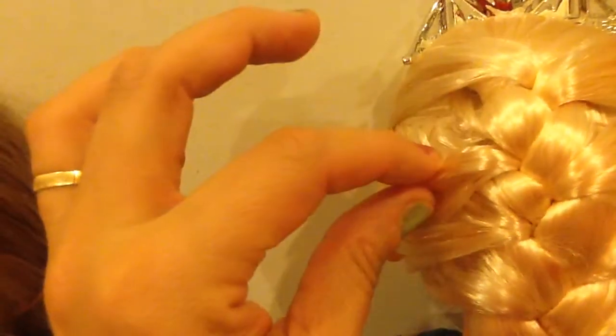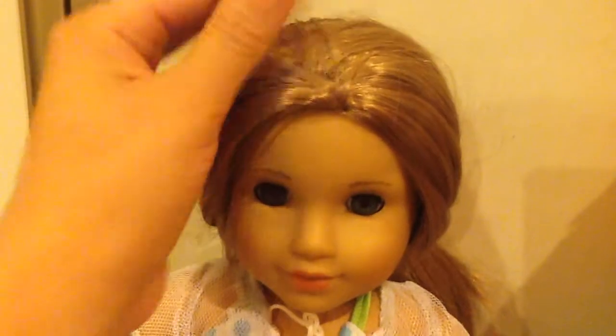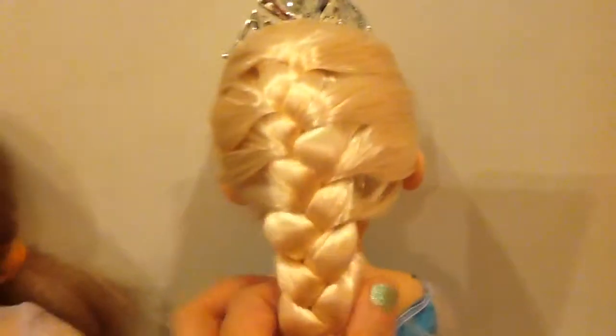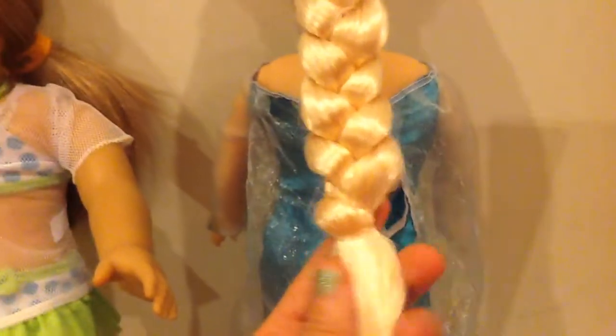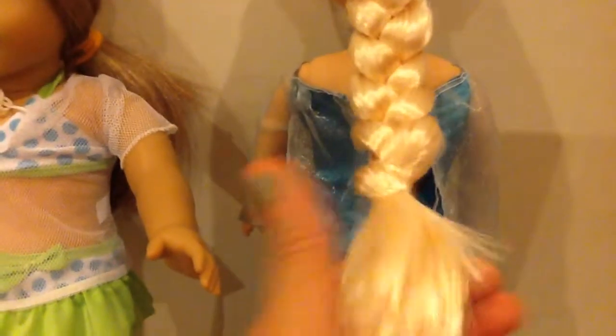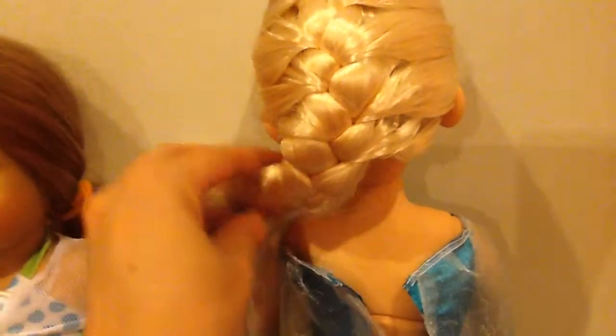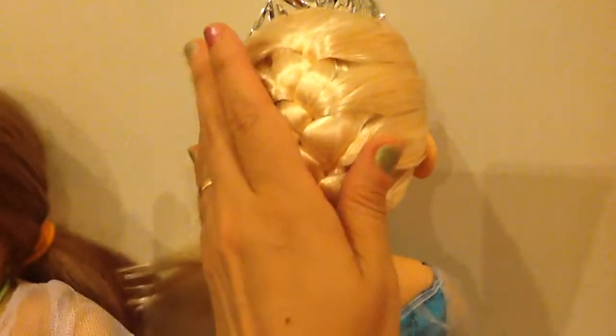They do charge you extra for earrings. Her hair, in comparison to the American Girl dolls' hair, is rooted — the lighting in here is not so great, but this is not a wig, which is what McKenna has. All American Girl dolls have wigs. So this is rooted hair, and it is a special type of hair. I'm not sure what they call this hair, but it's very, very soft and beautiful and really special.